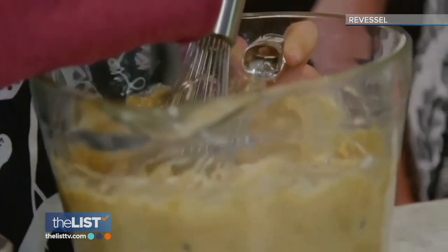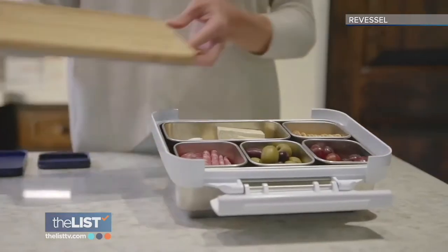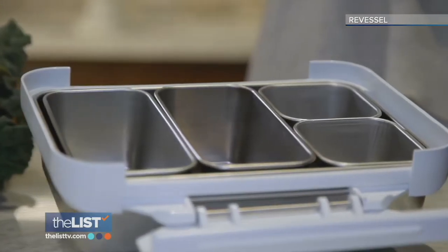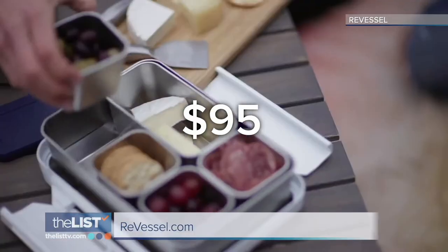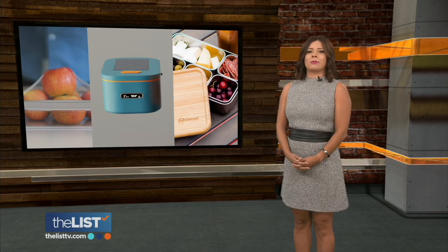We wanted to create as simple of a product but give it as many features as we could fit in there. The company that makes it says it's meant to last — stainless steel was selected because it's a durable material. The last thing they want is another product used for such a short period of time and then thrown away. This one is going for around 95 bucks at Revessel.com. And those were three new containers that look great for packing a lunch.